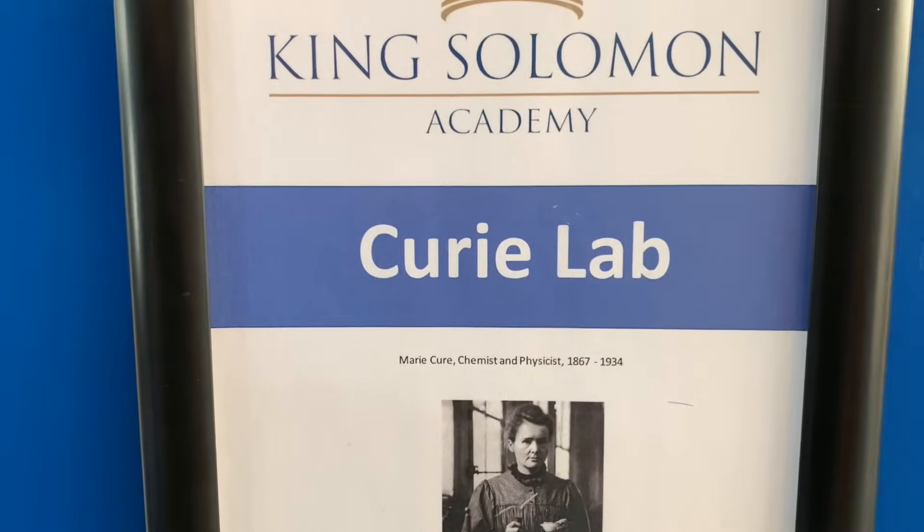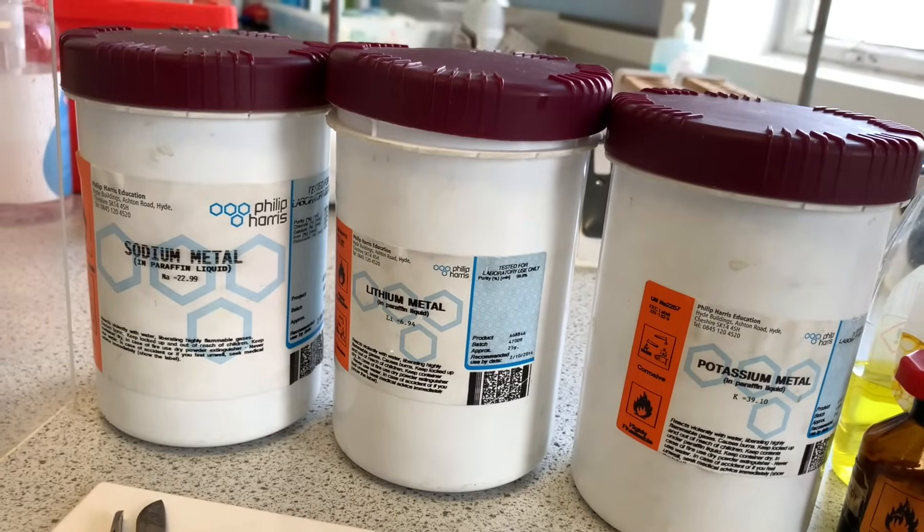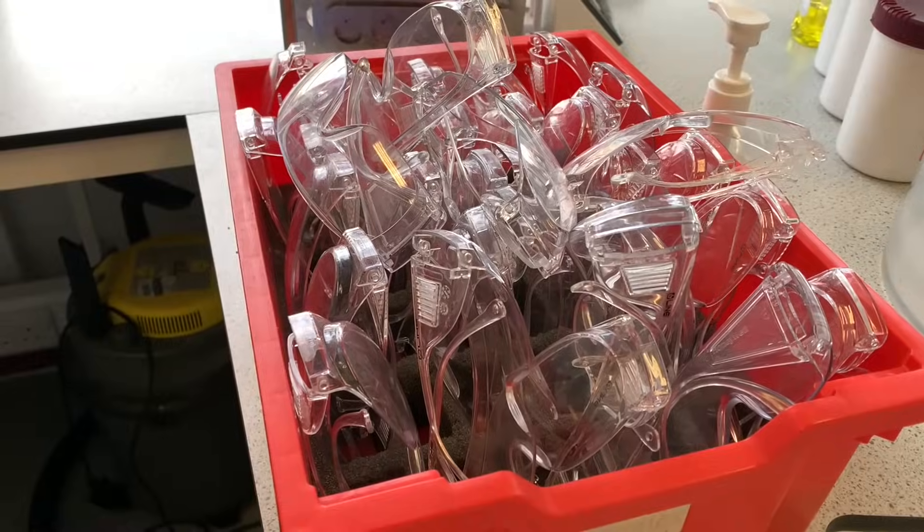I love teaching practical lessons but they can be very stressful. The Science Mastery resources have made it easier. The Science Mastery guidance document provides a number of different approaches to a practical session and you can choose the best approach for your class.